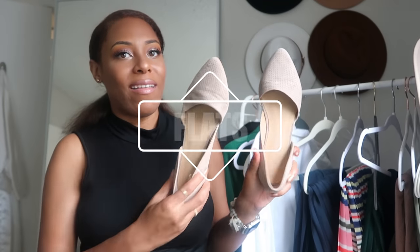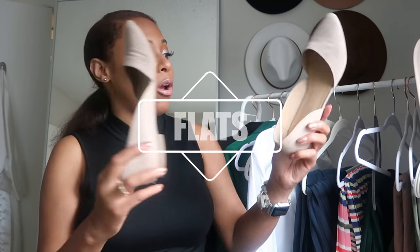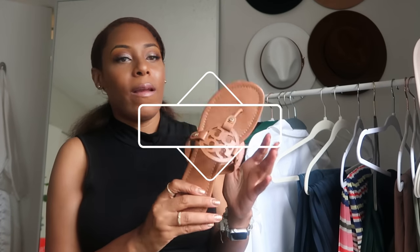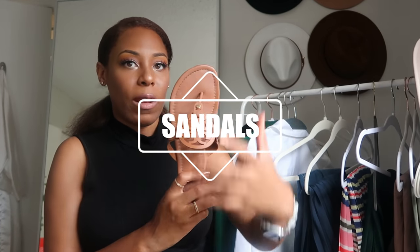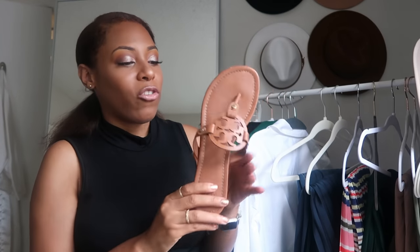Same thing goes with staple flats — I think you need them. For me, black, maybe a nude color, and a camel. Same goes with sandals: stick to signature colors. I have a camel and black pair — these are Tory Burch, a little more expensive. I probably paid for the label more than the flip flop itself, but Tory Burch makes good purses too if you want quality.